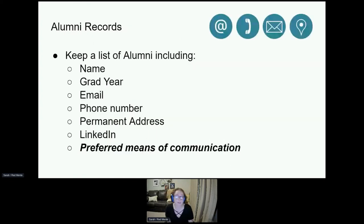Another responsibility of the corresponding secretary that often gets overlooked is the upkeep of your chapter's alumni records. You should keep a list of alumni up to date with, at a bare minimum, their name, graduation year, and email or phone number. I recommend including as much as possible: name, grad year, email, phone number, permanent address, LinkedIn, and noting their preferred means of communication. As corresponding secretary, I had brothers who would never check email but would answer texts, and alumni who only checked Facebook. If you want to update your alumni records, reach out to recent corresponding secretaries — they likely have contacts for recent alumni.